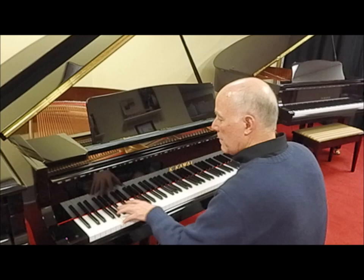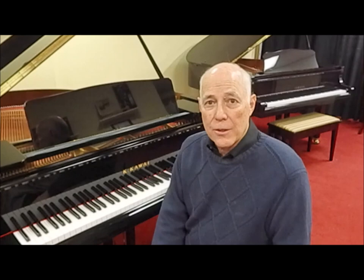Very pretty warm sound. And of course included with it is our 25-step reconditioning process, a matching bench with music storage, three-year warranty in the home, and one free tuning in your home. Here's a terrific opportunity to pick up a lovely Kawhi piano — which, by the way, Kawhi won acoustic piano line of the year last year.